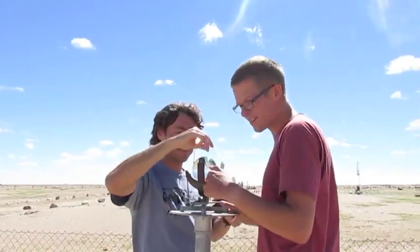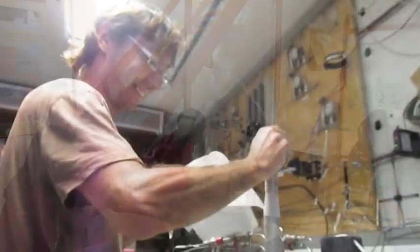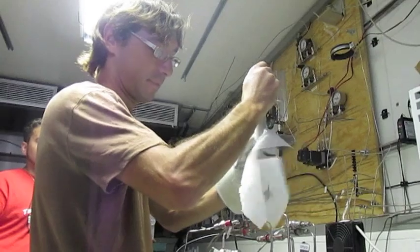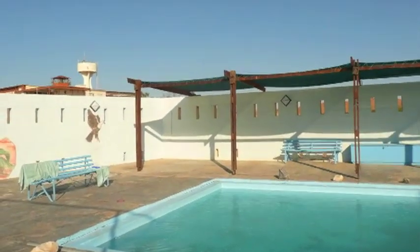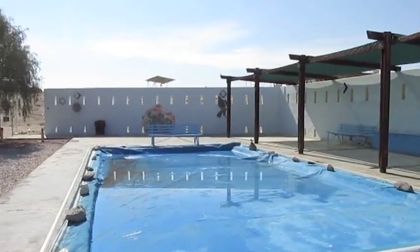Gobabeb's primary focus is research and training, and is home to students and researchers alike, along with many long-term climate monitoring systems and labs that can be seen on our station tour. After your day in the sun, you can relax by the Gobabeb Pool, which is covered when not used to combat the high evaporation rates of the Namib Desert.